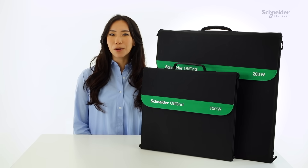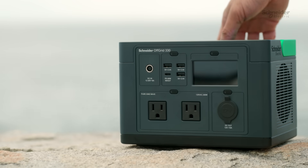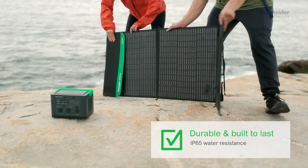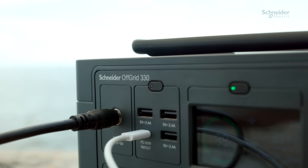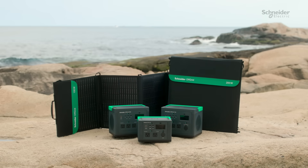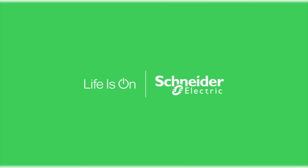Lightweight and portable, our solar panels and portable power stations are perfect for any adventure. Pack them up and take reliable power with you wherever you go. Experience the freedom and benefits of solar power with the off-grid portable power station. Invest in a solar panel accessory for your off-grid portable power station today, and power your life sustainably.